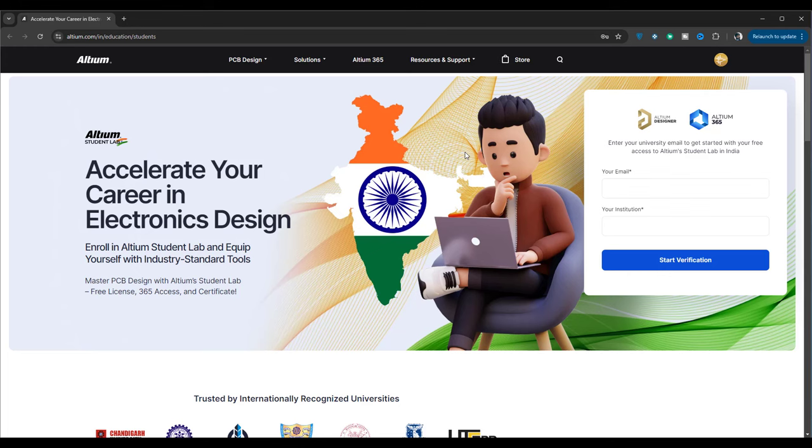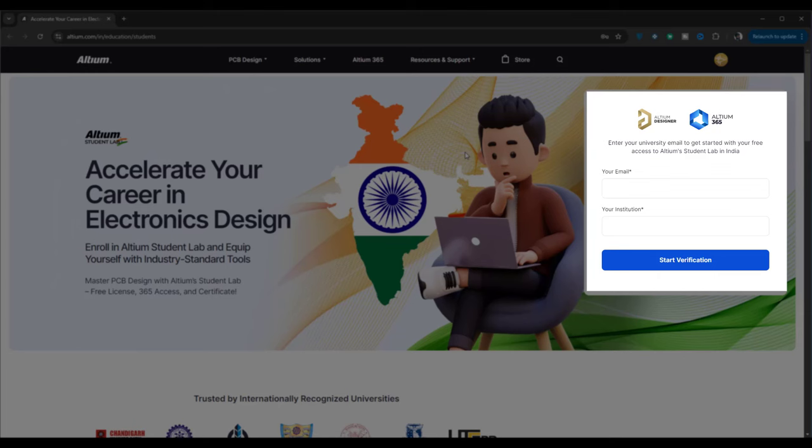The only thing standing between you and your future in electronics design is just a simple sign-up. So, what are you waiting for? Take the first step towards your future and enroll today.